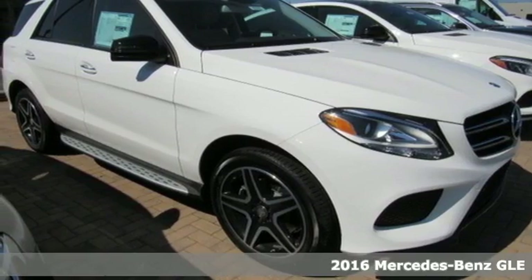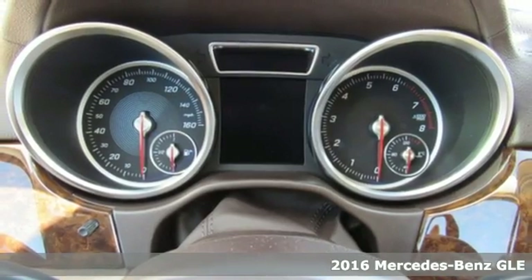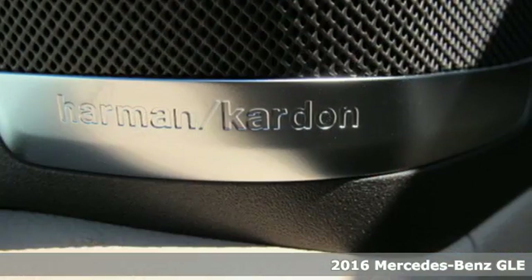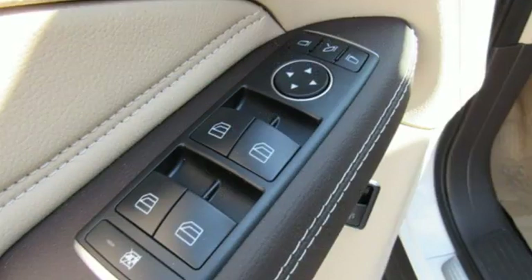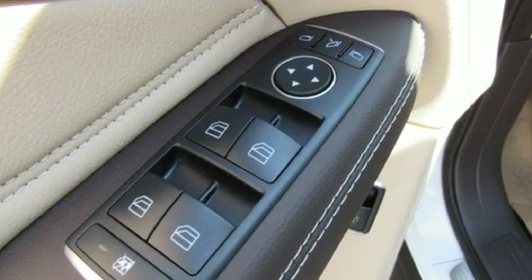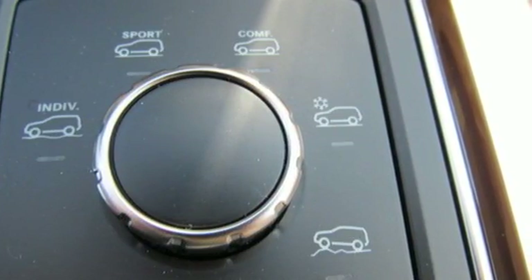Here's a 2016 Mercedes-Benz GLE Class. The M-Class has been reborn as the GLE with updated performance, amazing features and incredible safety. With its reshaped grille, larger intakes on the front bumper and sculpted fenders, this GLE Class garners instant respect.